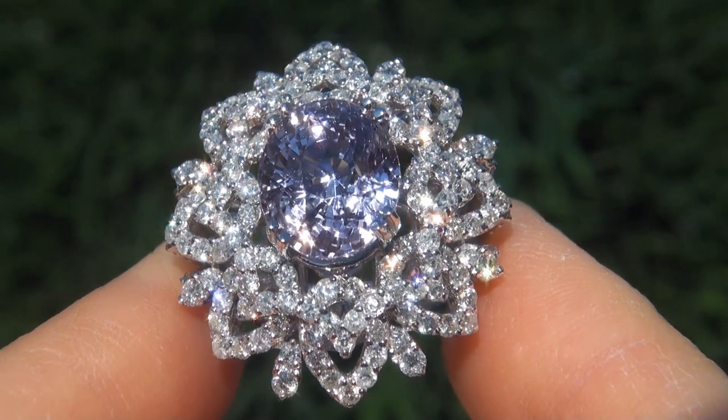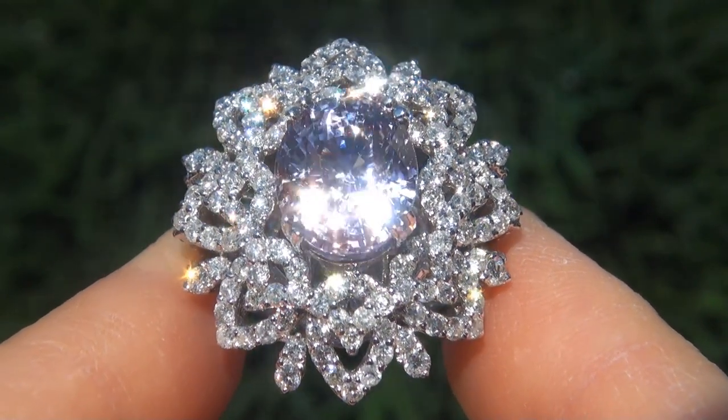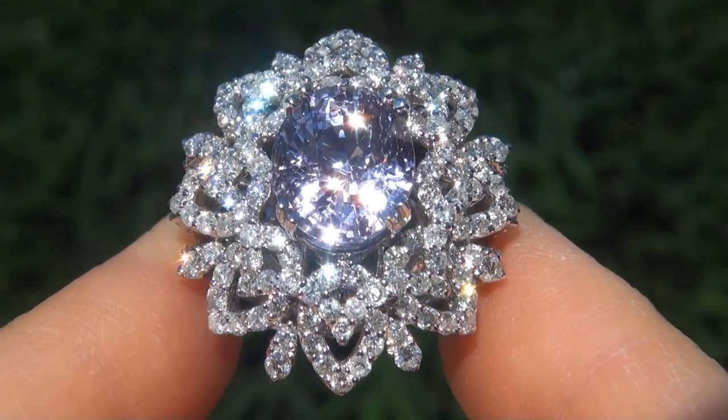As you can imagine, our consignor paid an absolute fortune for this ring and is hopeful to recover at least $50,000.